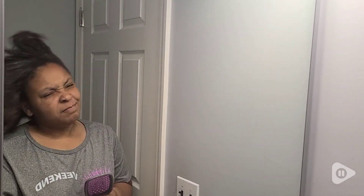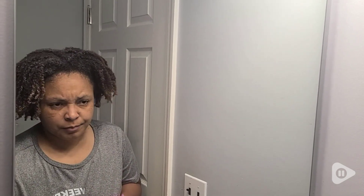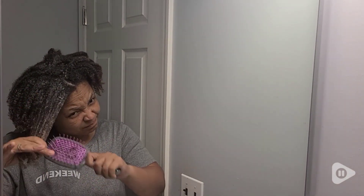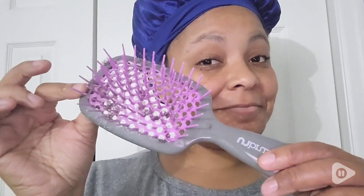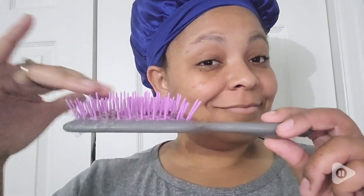So after conditioning my hair and letting it sit for a little bit, I take it off. My hair is still wet, have not combed through it at all. And you can see how easy it is for this brush just to go through. I literally just used this brush — it still has some of my wet hair in it. It is so awesome. The fact that it can comb through my hair while it's wet is something in itself.